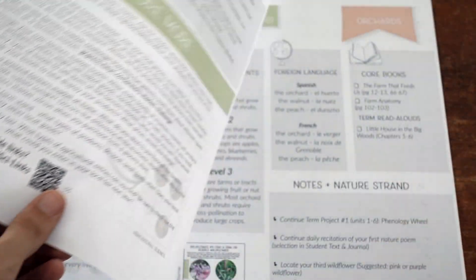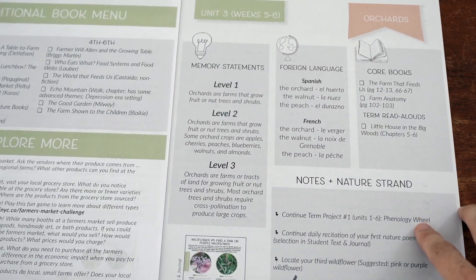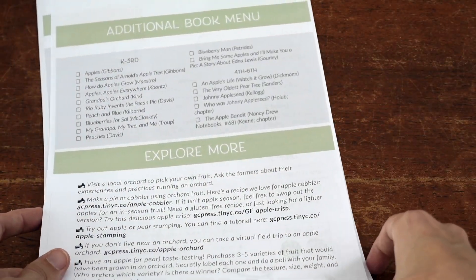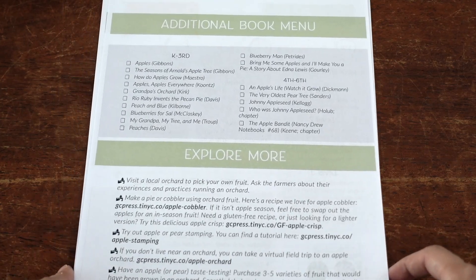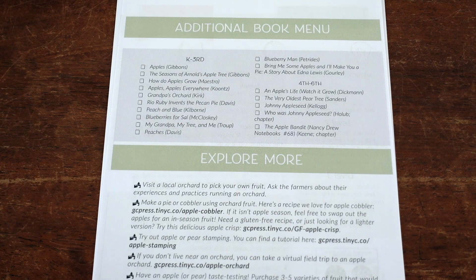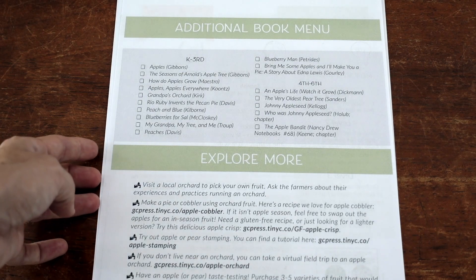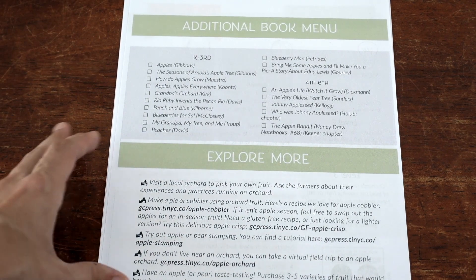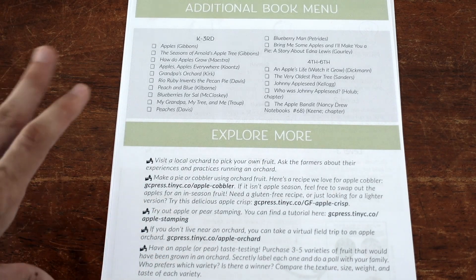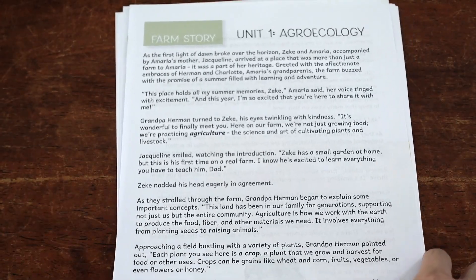I'm giving you a quick glimpse at a few of the units — these book menus are great if you love reading. I absolutely loved using Nature Volume Two in our homeschool. I'm not using this program right now because I feel my boys are still a bit young for it, although my oldest son has recently become very interested in farming and growing food, so I think he'd be excited about these topics. We'll hold off until they're a little older, but I'm already excited about using this just looking at it.